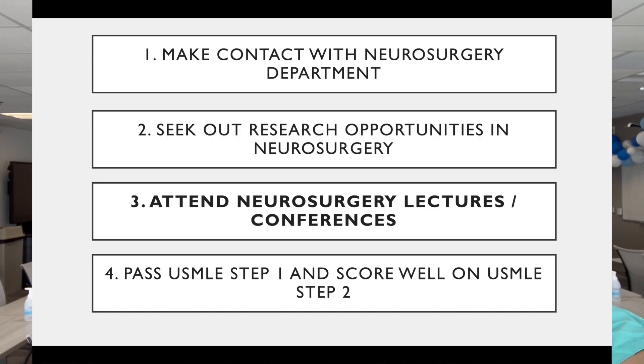Really getting involved in research and showing that you're interested in the basic sciences is going to be very important for your application. In addition to doing research, you should be attending things like neurosurgery grand rounds, where you'll gain exposure to a variety of subspecialties and expand your breadth of the field — so that when you're shadowing and scrubbing in, you're able to understand what's going on and ask pertinent questions.